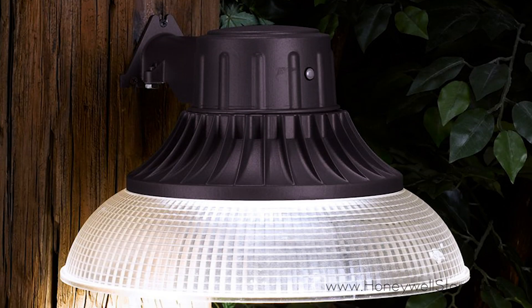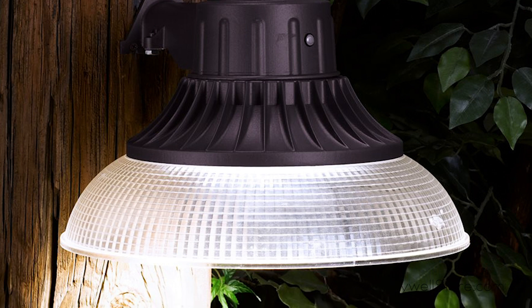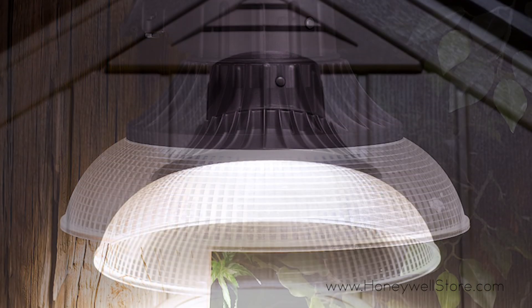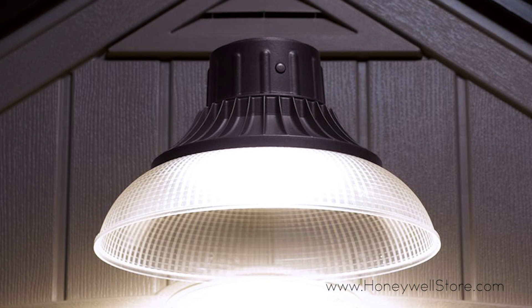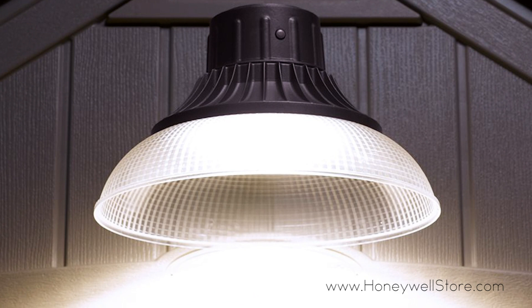The outdoor LED array has an instant on with photocell for automatic on and off, only uses 44 watts of power while remaining cool to the touch, and has an annual energy cost of $10.60.